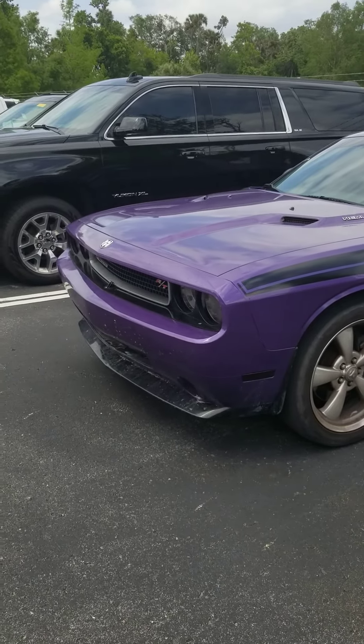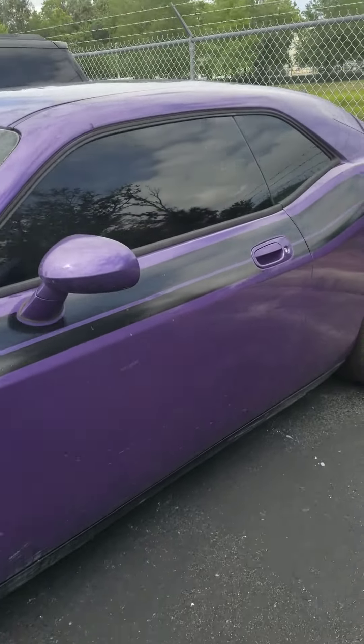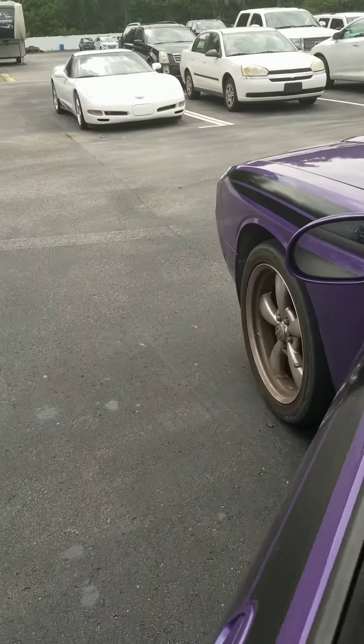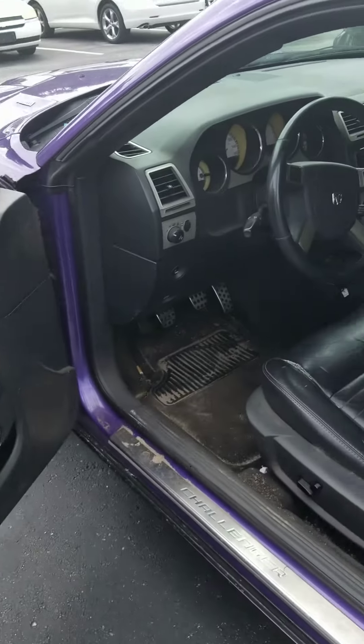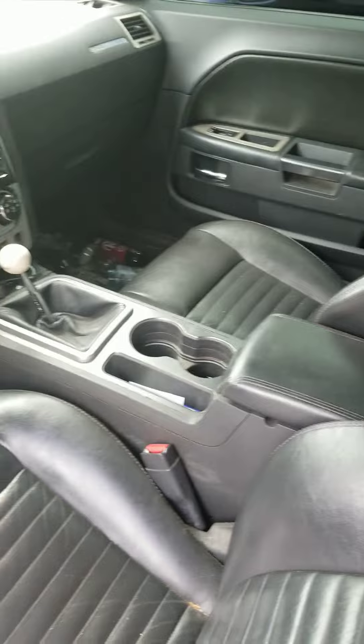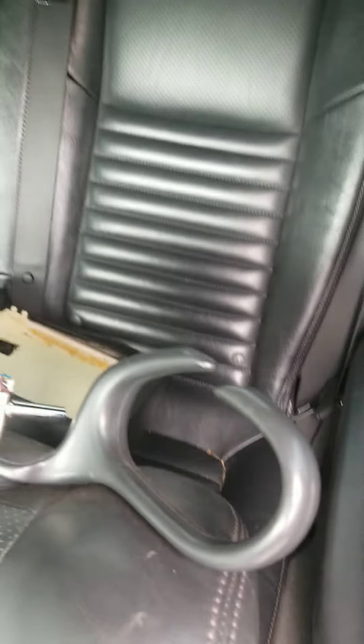Here it is — purple. Car has 150,000 miles on it. The kid drove it to work as a daily driver. It hasn't been cleaned up or anything, but there's no major rips and tears. There's your odometer. Back seat doesn't even look like it's been sat in.